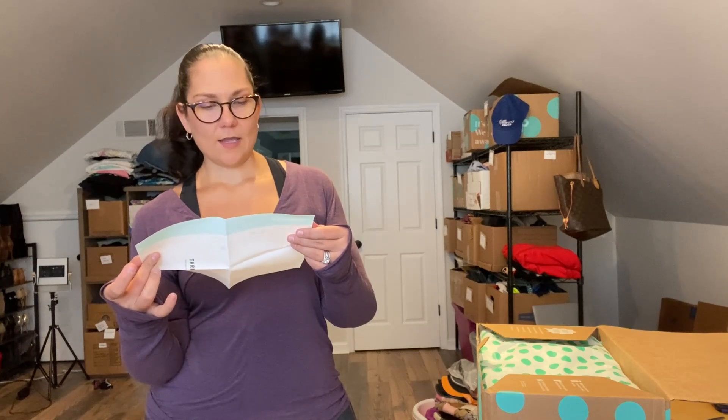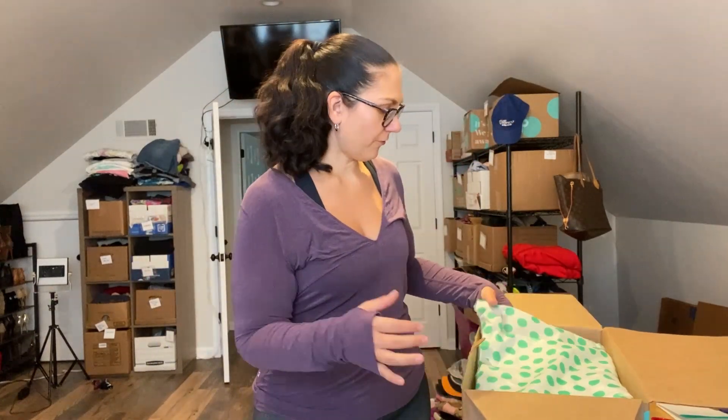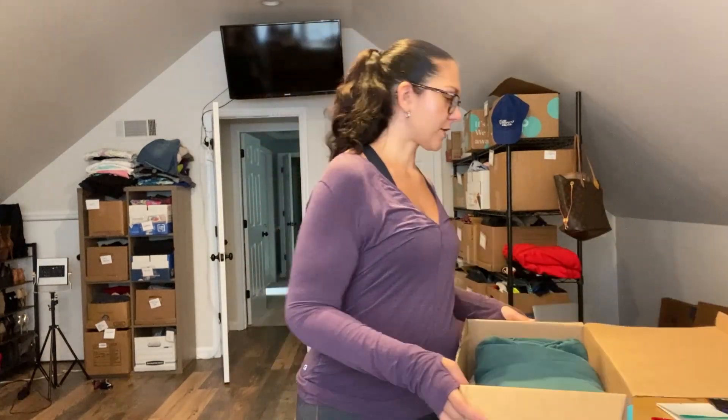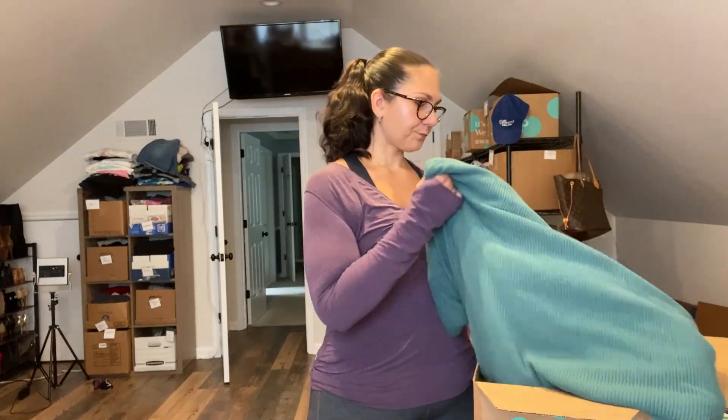The box says J.Crew, Banana Republic and More Rescue Box — size large, extra large, 14, 16. So worst case scenario, I'll get some stuff for myself, as that's technically my size. I paid for this box — $52.99 including tax and shipping. So if there are 15 items in here, that's $3.53 per item. I didn't think that was too bad if I have a bunch of J.Crew and Banana Republic. Let's dive in.